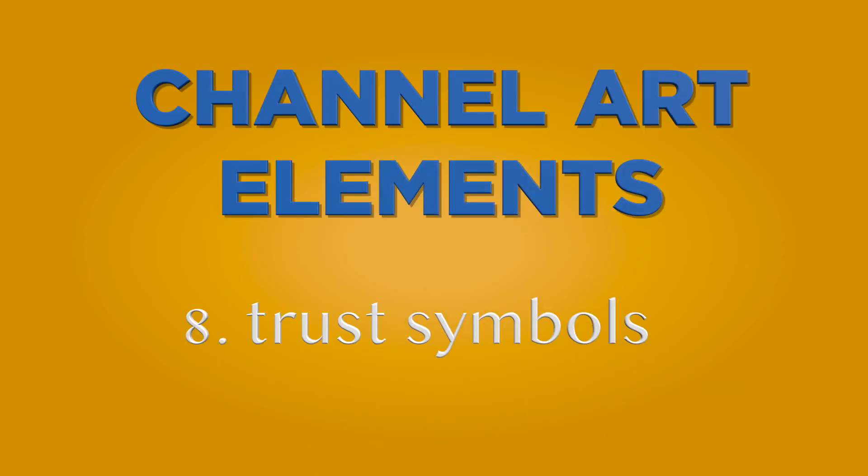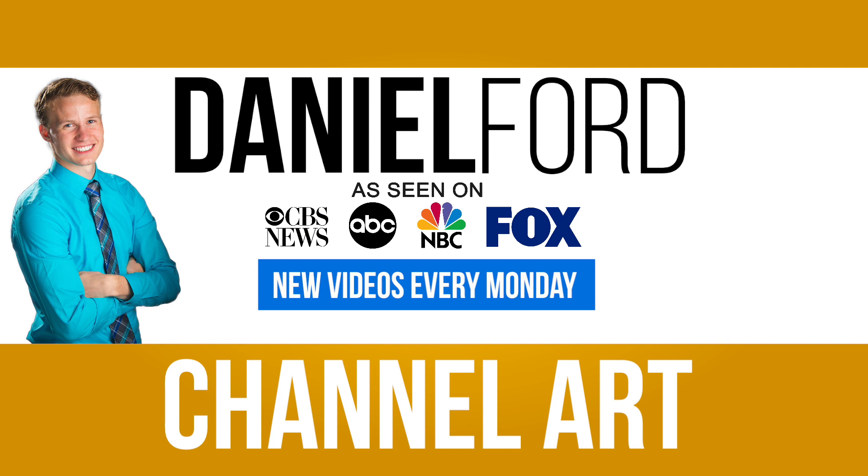Trust symbols — this is perfect if you've been featured in a news source or have worked with notable clients. If people see your authority, they'll immediately begin to see that you've worked with big clients that actually trust you. Some examples could be major news organizations like Forbes.